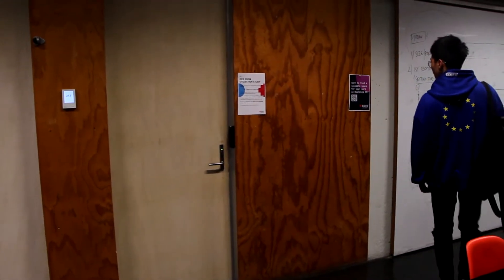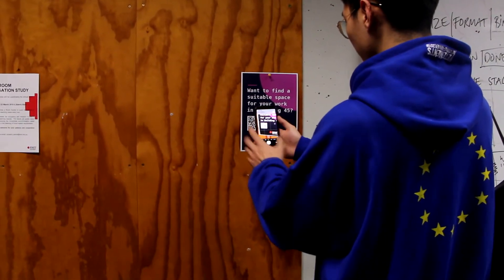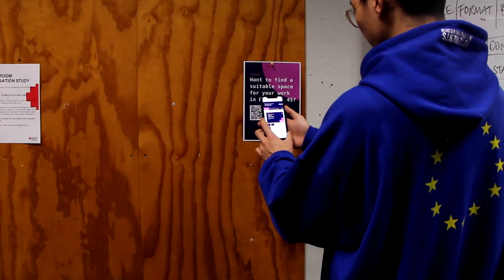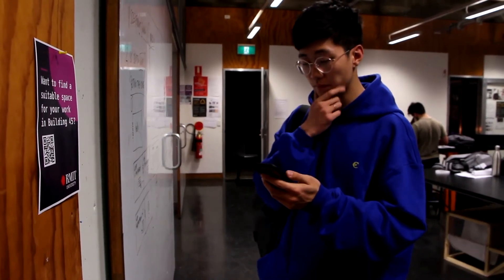What's that? Find my space. Interesting. Let me see, let me open it on my phone. I think this is exactly what I need. I think I will come back tomorrow.